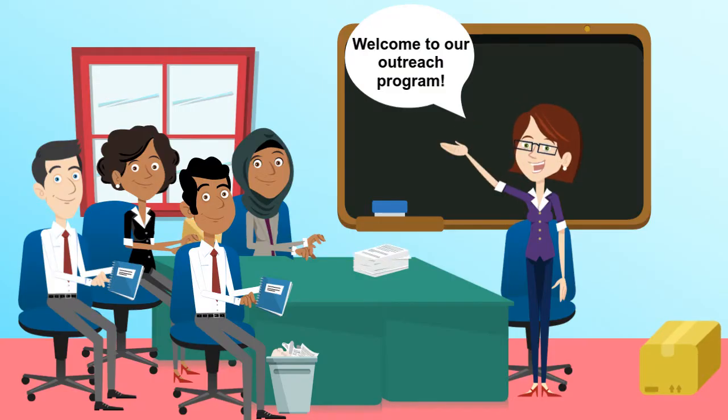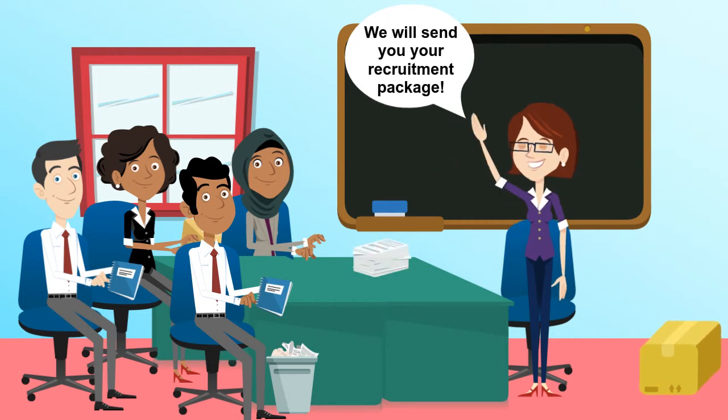The Volunteer Recruitment Package is most effective as part of an outreach initiative. It can be sent after an initial conversation or given to the potential volunteer following a personal meeting.